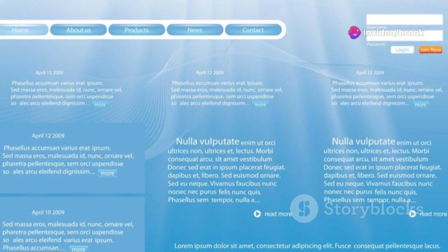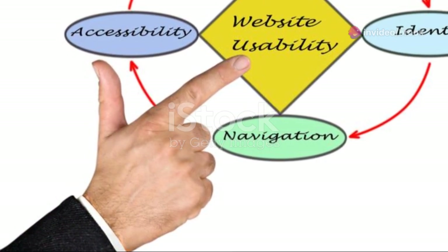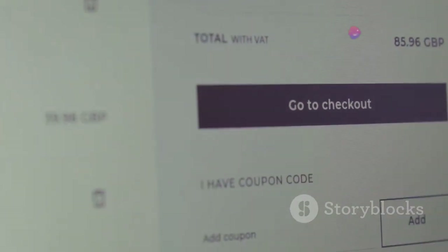A cohesive visual identity sets the tone for the entire user experience. It creates a sense of familiarity and guides visitors through your site. From the moment they land on your homepage to the checkout process, a consistent visual language makes for a seamless and enjoyable journey.